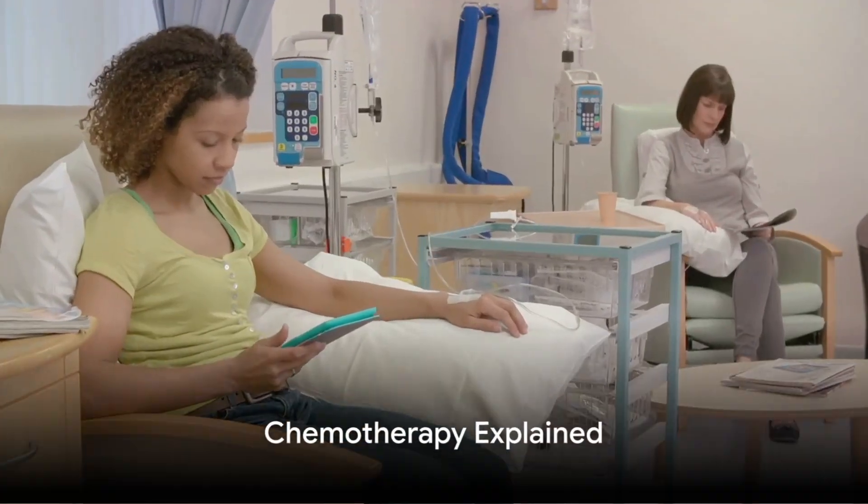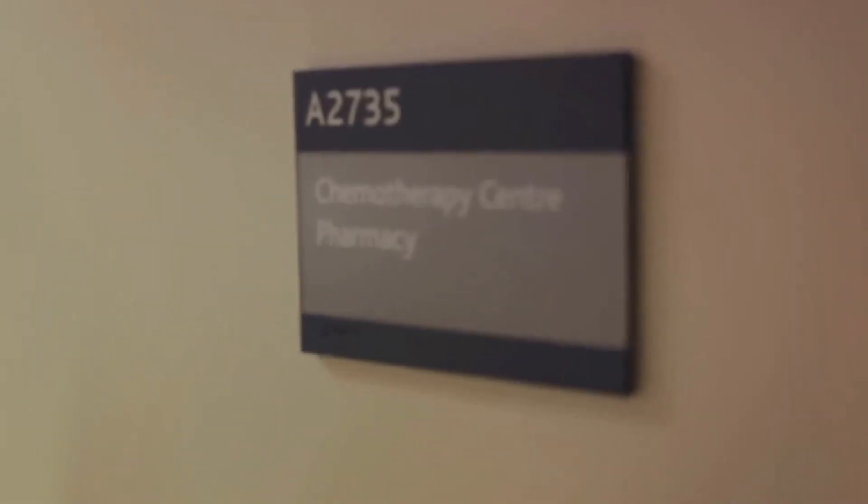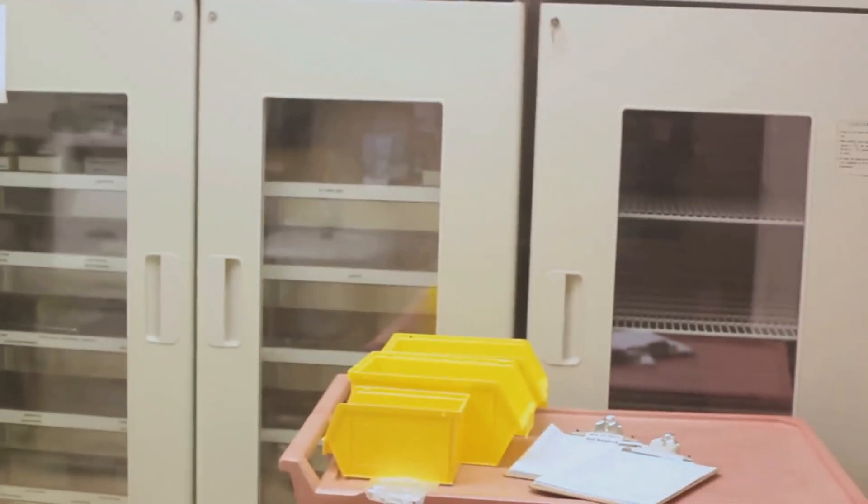Now let's shift our focus to chemotherapy, a treatment that has been a cornerstone in cancer care for decades. Chemotherapy, often simply referred to as chemo, is a type of cancer treatment that uses drugs to destroy cancer cells. Chemo works by stopping or slowing the growth of cancer cells, which grow and divide quickly. Unfortunately, chemo doesn't discriminate between healthy cells and cancer cells, so some healthy cells get caught in the crossfire, which can lead to side effects.